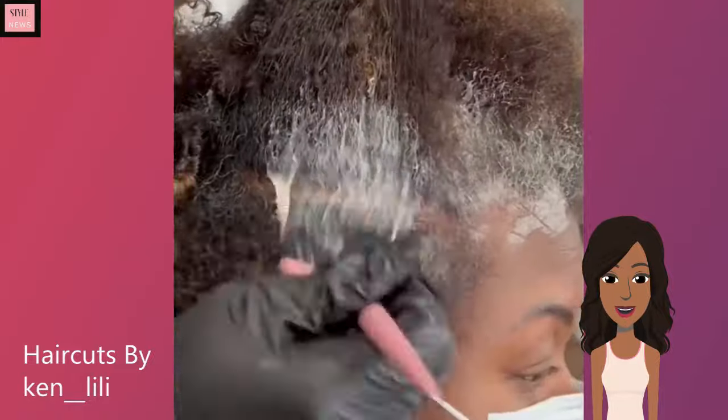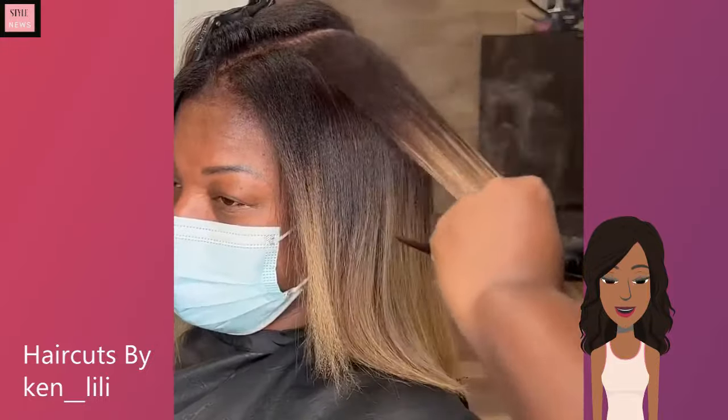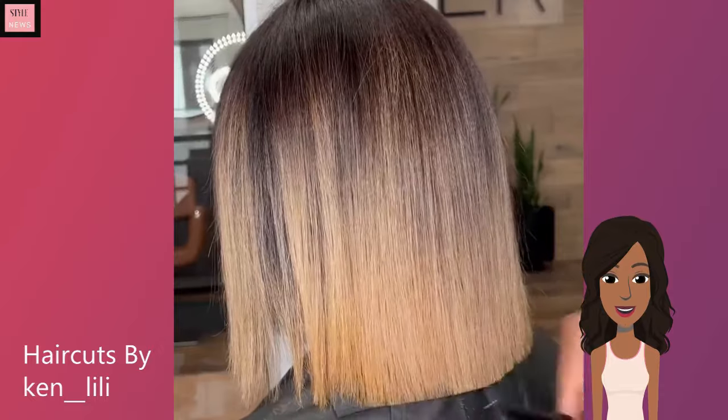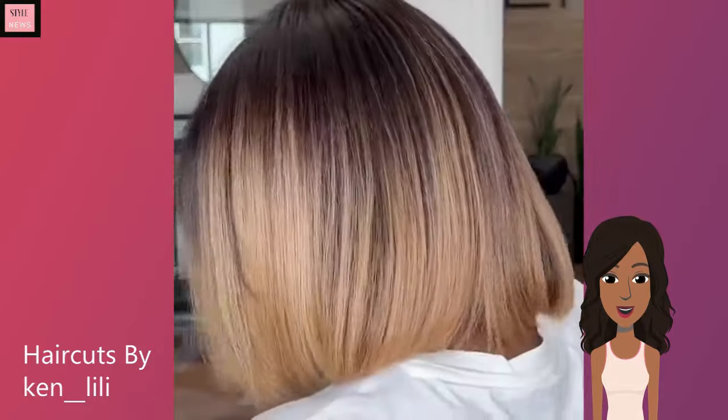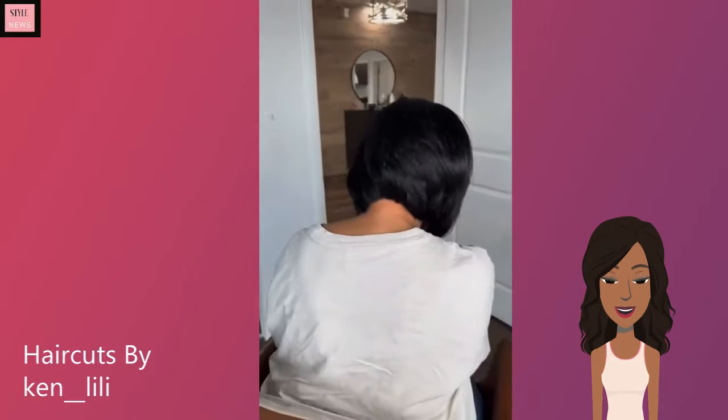Next up, I believe this one is going to be another bob transformation. She does have beautiful highlights with this one — gorgeous, kind of blonde color throughout the ends. And then here's another bob. Gorgeous.